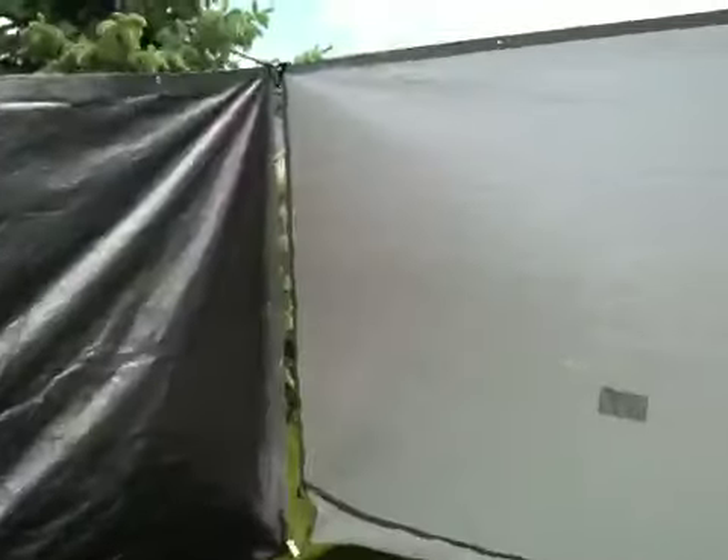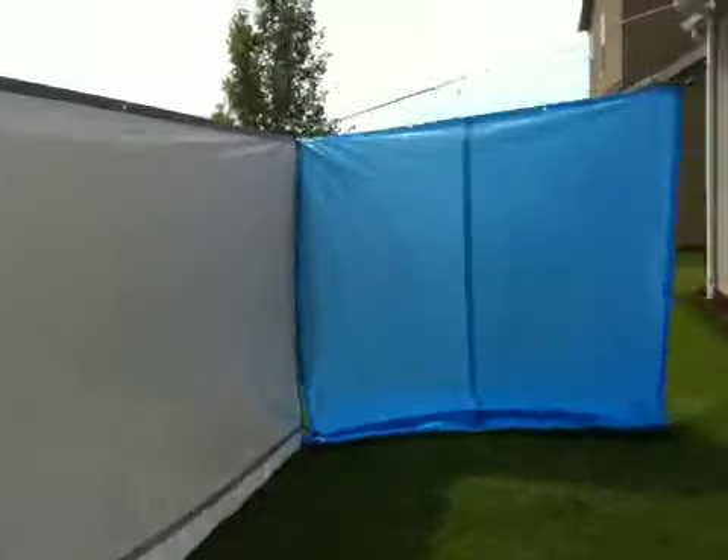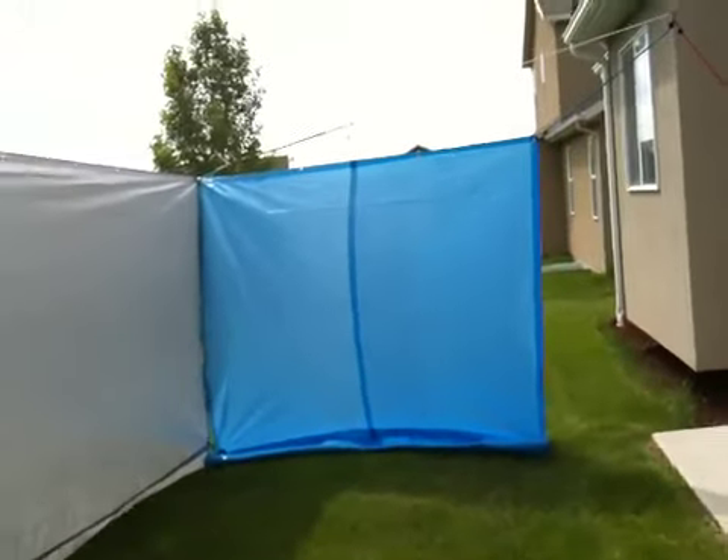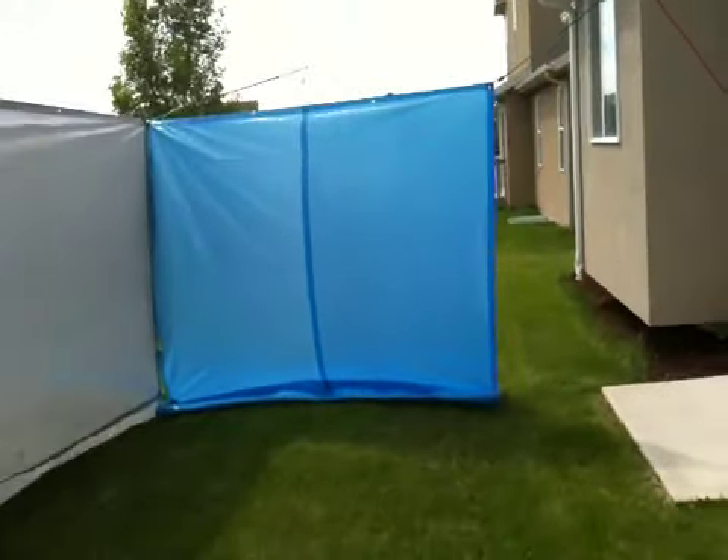Some pretty decent privacy there. And then, look at that — you can be laying out right here and not one soul will see you. Barely even our neighbors.